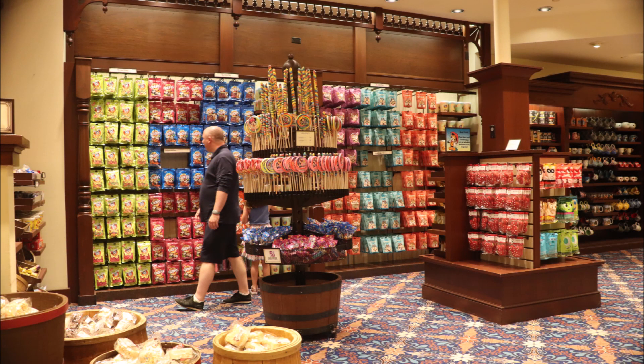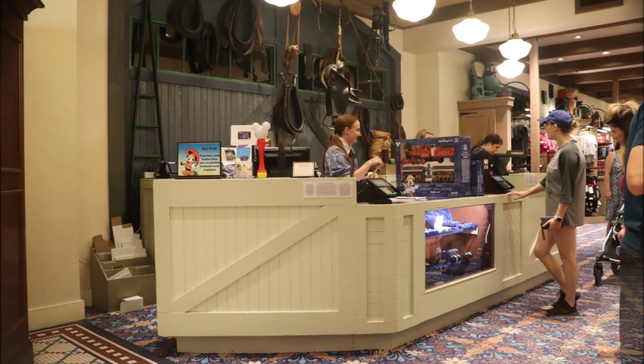And if you've got a sweet tooth and want some candy, well, good luck deciding. But I'm sure the helpful, friendly staff there will help you in any way they can. Maybe they can't decide what candy you want, but they can show you where it's at.